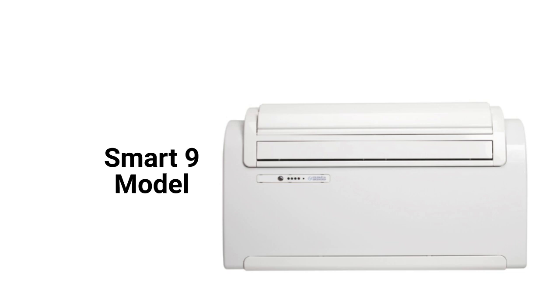The Maestro Smart 9 model features electrostatic and activated carbon air filters for cleaning the air, but they only have a 9,000 BTU capacity. The units use R-410A refrigerant, which is not as earth-friendly as brands that use R-32.